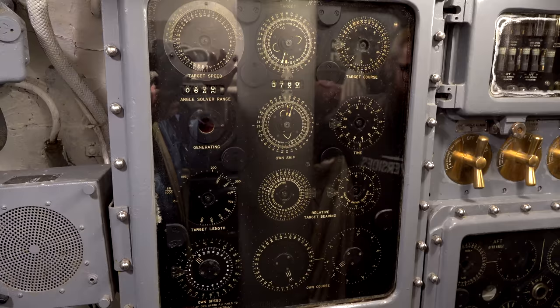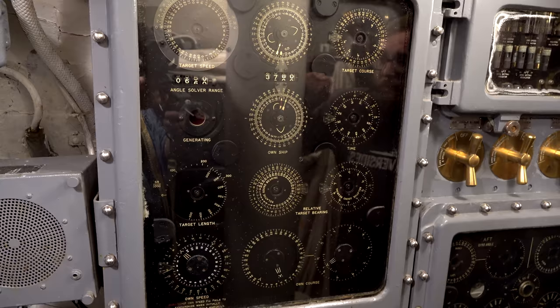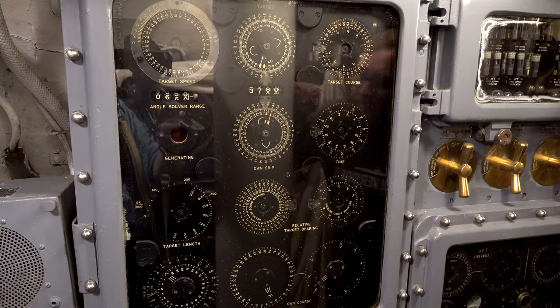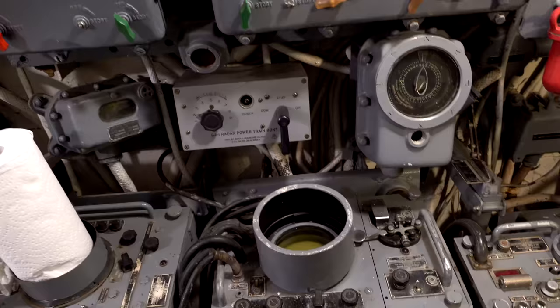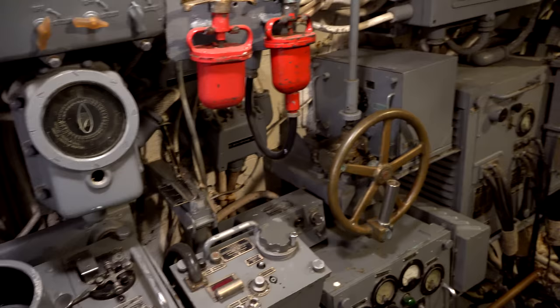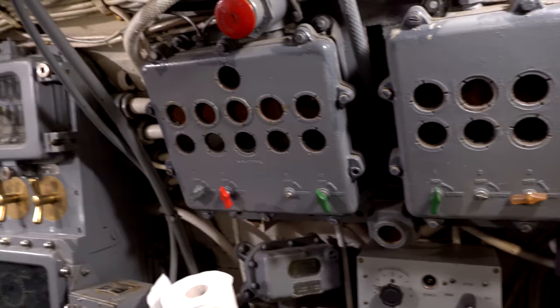The attack periscope's optics are not as good, but it's specially designed to work with the fire control system to help them properly sink ships. The conning tower also has radar equipment, sonar equipment, a chart table, and perhaps most importantly the primary helm — the boat's main steering wheel. Most people think the helm down in the control room is where the boat was steered from, but generally the helmsman would be on duty in the conning tower, taking orders directly from the XO or captain.